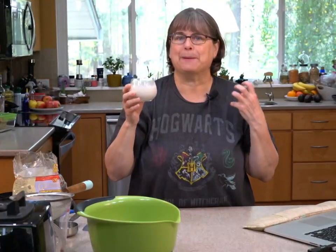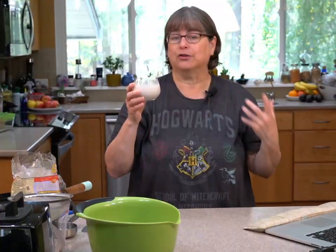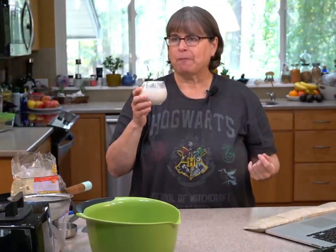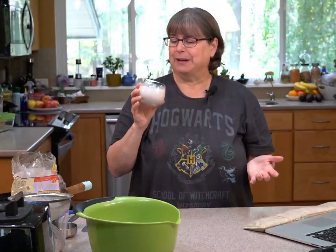It's got that nice thick mouth feel, like whole milk or soy milk. It does have a little bit of an oaty taste to it, but that's a really delicate taste to me.